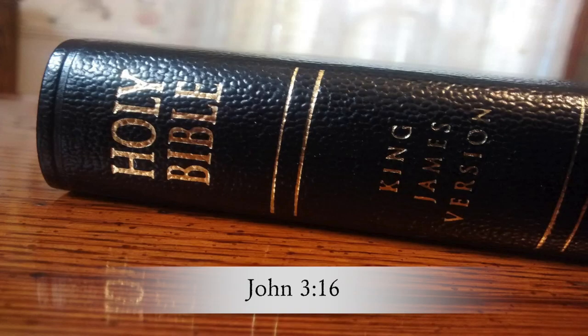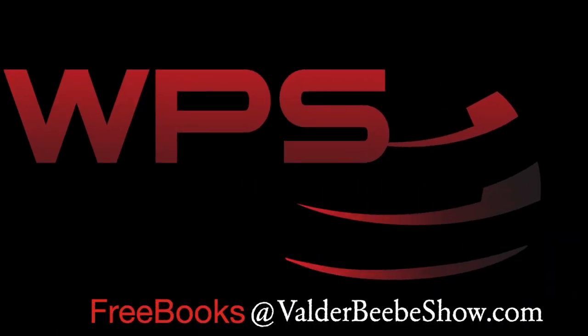To be eligible to win a copy of 'Jesus Can Give You a New Life,' answer this question: What is God's greatest gift to mankind? You'll find the answer in John 3:16 of the Bible. Send your response to the email at the bottom of the screen.